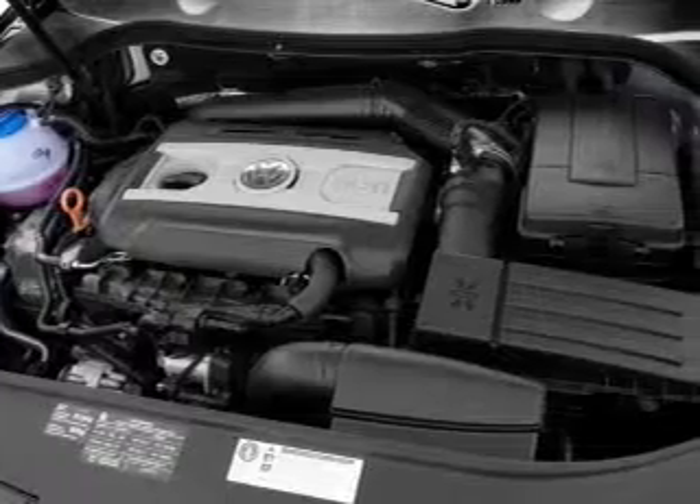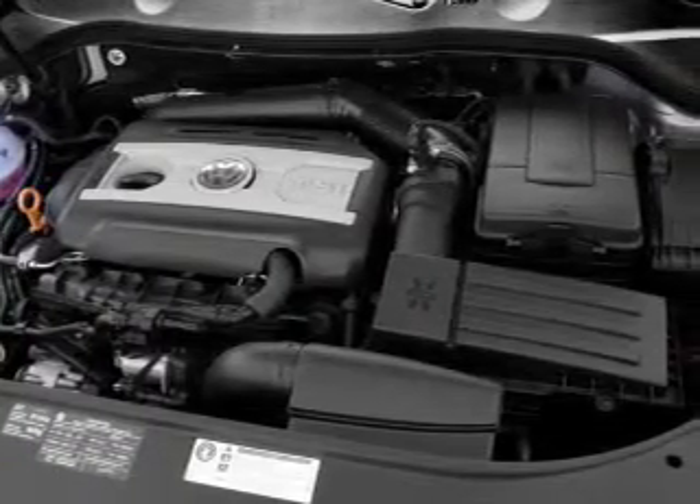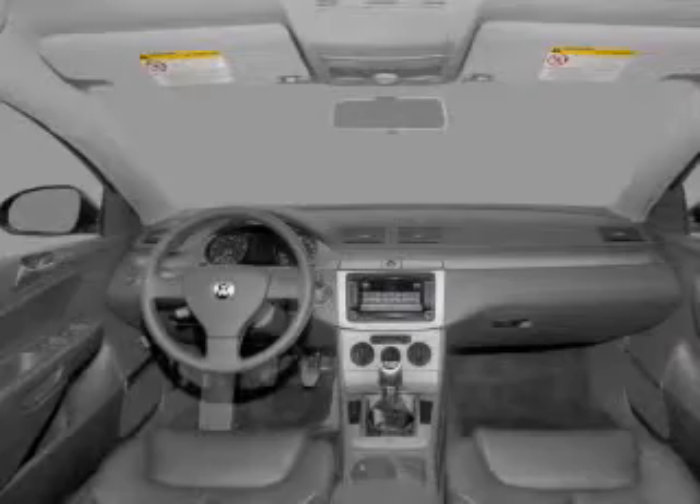Power door locks, power windows, cruise control, an AM FM stereo with multi-disc CD player, satellite radio, power mirrors, and an alarm system.